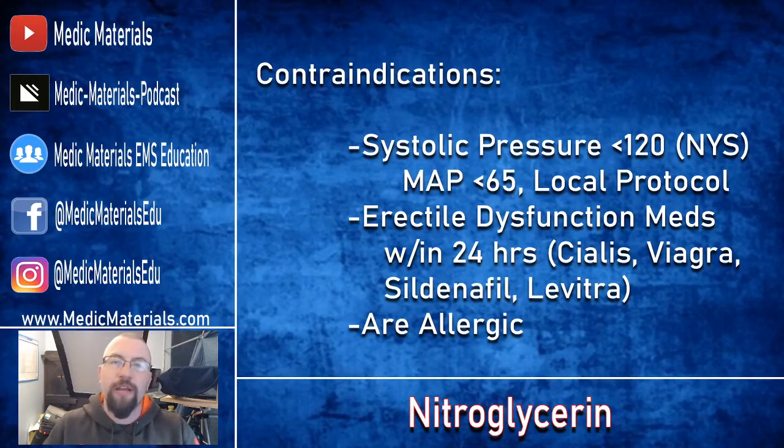The other contraindication is if your patient has taken any erectile dysfunction drugs like Cialis, Viagra, Sildenafil, or Levitra within the last 24 hours. We don't want to drop blood pressure due to vasodilation and blood pooling in different parts of the body.